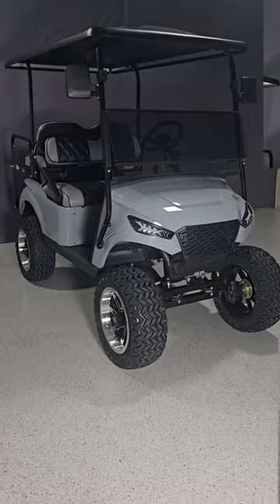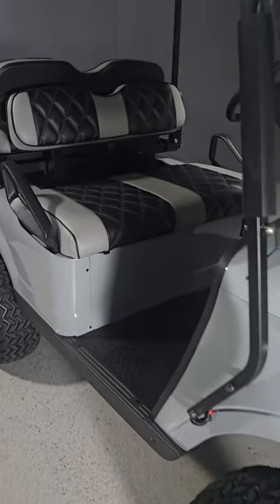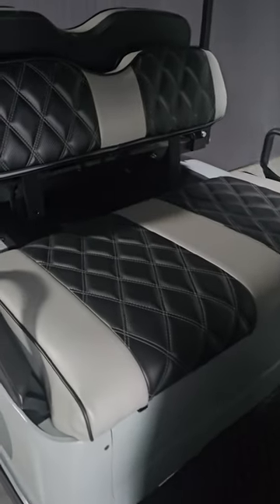They come equipped with everything you need for street-legal driving in Texas: headlights, taillights, brake lights, turn signals, horn, and rear view and side mirrors.